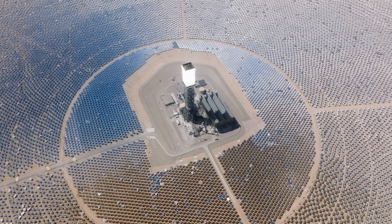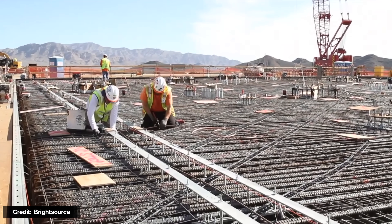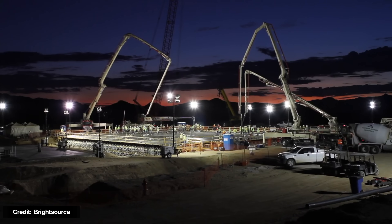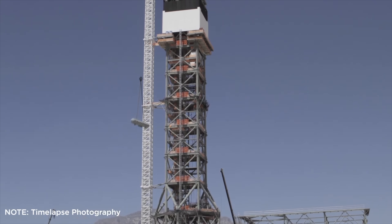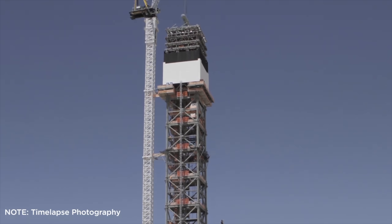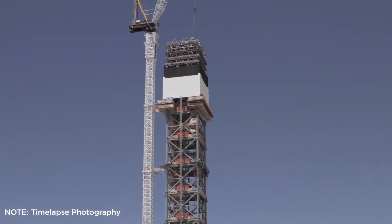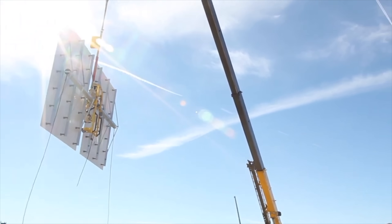At its peak, Ivanpah provides electricity for 140,000 California residents. This plant cost $2.2 billion, about $5,600 per kilowatt. And where did the money come from? $1.6 billion came from a loan from the Department of Energy, $300 million from NRG Energy, $168 million from Google, and $132 million from BrightSource, which is now called Kelvin Energy.